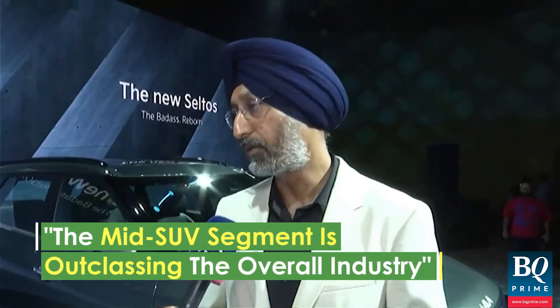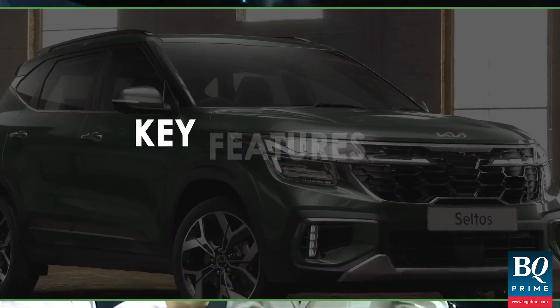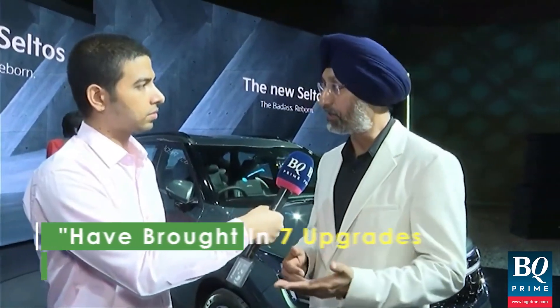Even looking at this year, this segment is growing at about 25% versus last year, which, when you compare with the overall industry growing at 10%, is significant. We have already done seven changes to our Seltos in the last four years — seven upgrades.